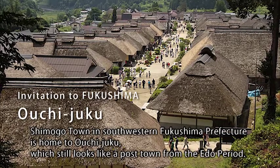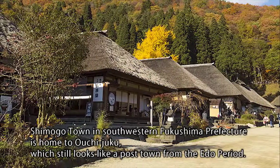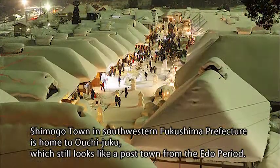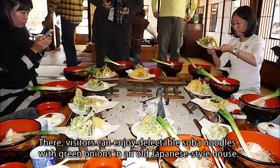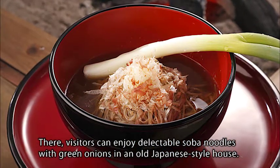Shimogo Town in southwestern Fukushima Prefecture is home to Oouchizuku, which still looks like a post town from the Edo period. There, visitors can enjoy delectable soba noodles with green onions in an old Japanese-style house.